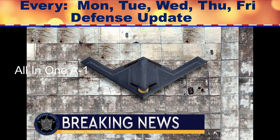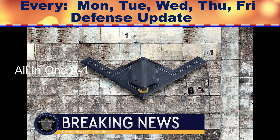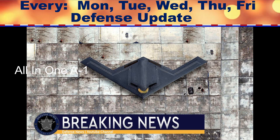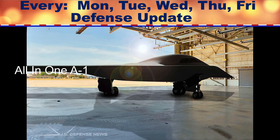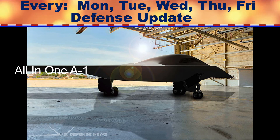New US B-21 Bombers Advanced Software — a technological powerhouse. The first B-21 is already reportedly under construction, with the stealth bomber's maiden flight expected in December 2021.